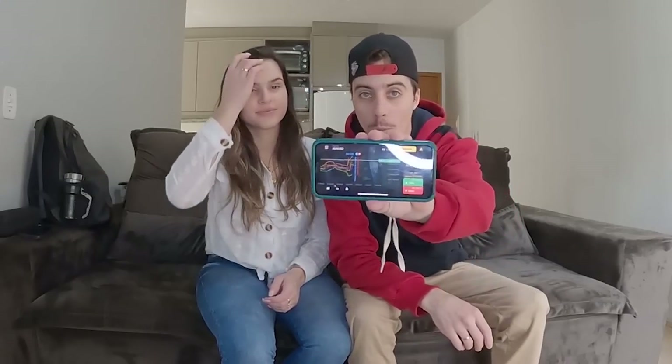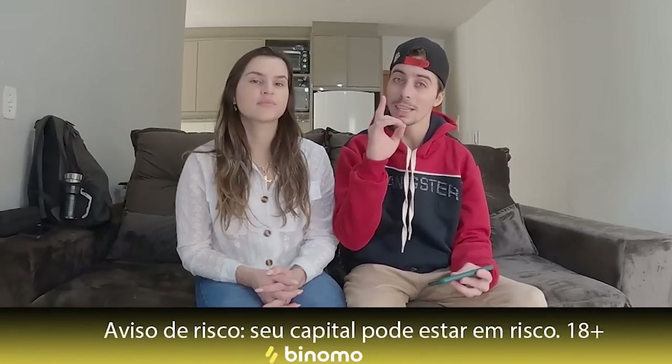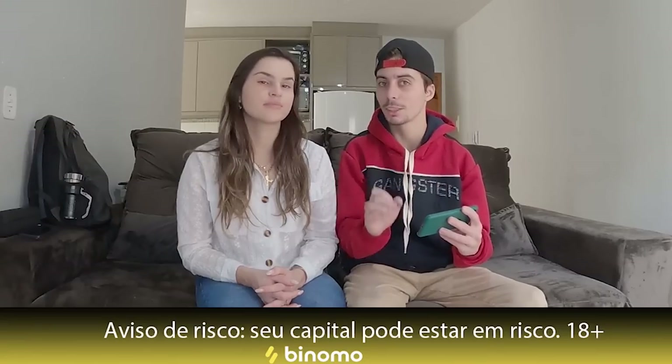Galera, estou operando todo dia e a Thaís se interessou e também quer começar a fazer as operações dela. Eu já estou com a Binomo aqui na tela do meu celular e vou fazer uma operação mostrando como funciona. É basicamente muito simples, você só tem que analisar muito bem esse gráfico para poder fazer as suas operações. Lembrando que para operar na plataforma da Binomo, você tem que ser maior de 18 anos e toda operação pode haver perda de capital.